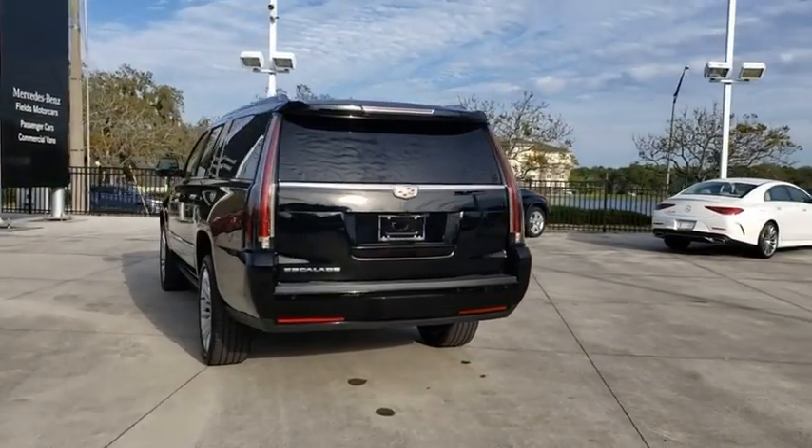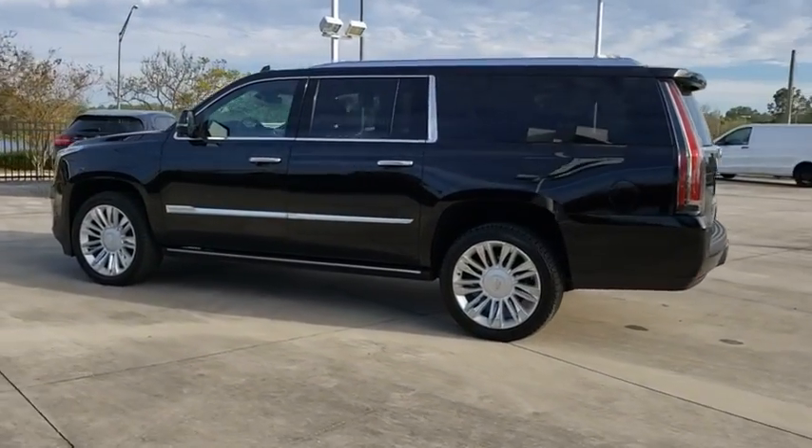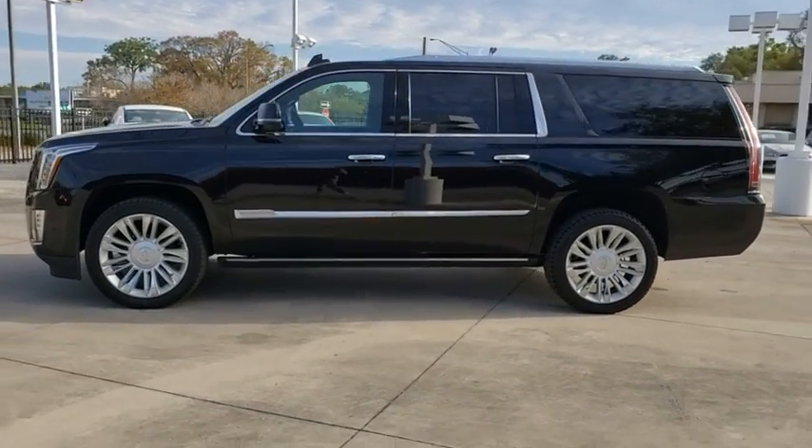Classy and powerful, it looks great for a night on the town or can haul everything needed for a weekend getaway. This vehicle has less than 15,000 miles.